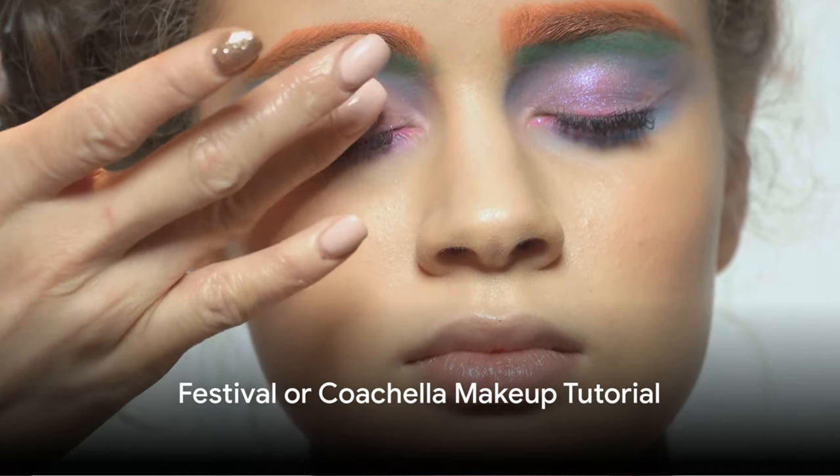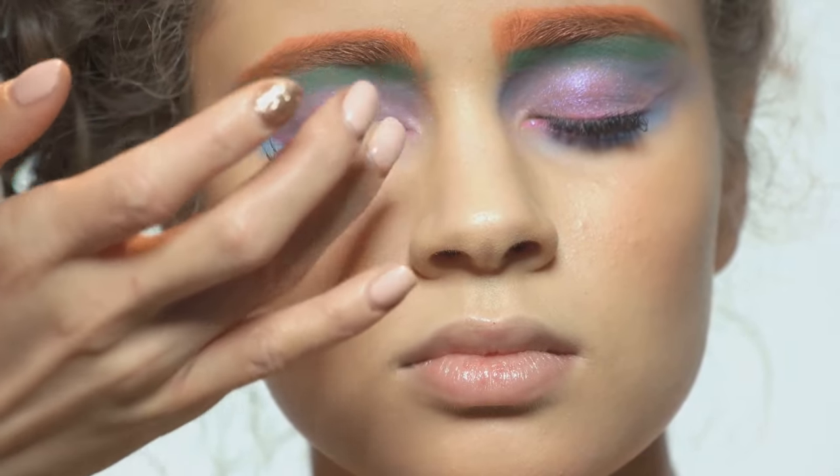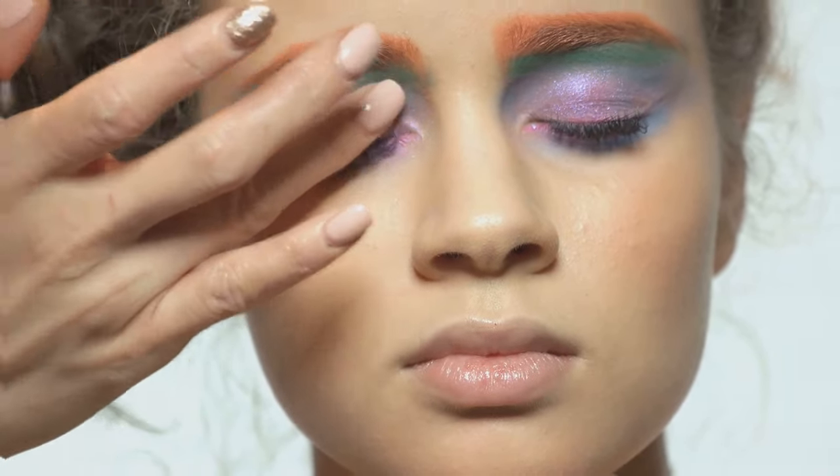Finally, we have the festival or Coachella makeup tutorial. This video encourages you to get creative with colorful and fun makeup looks for festivals and events.